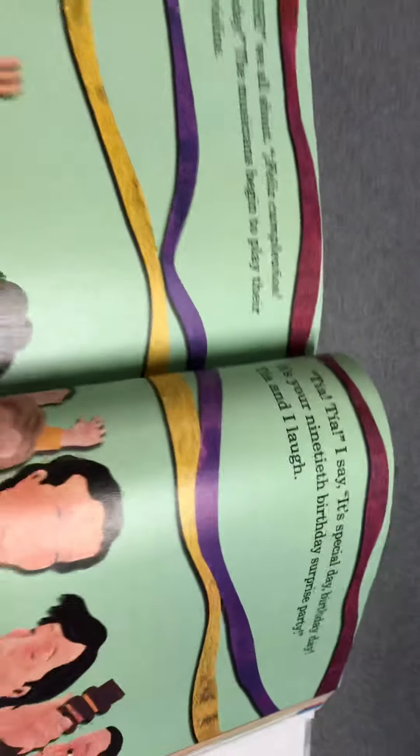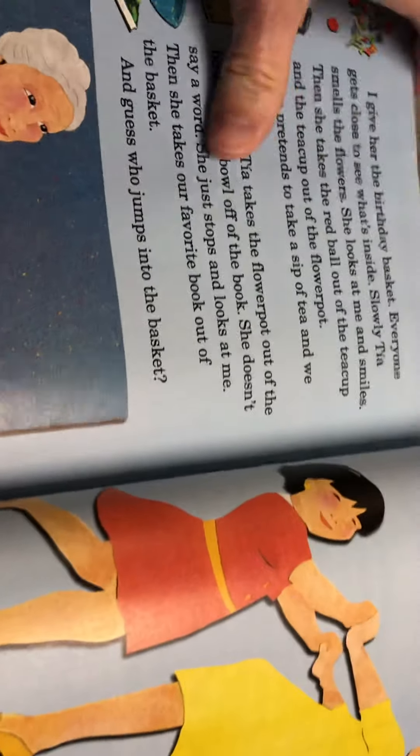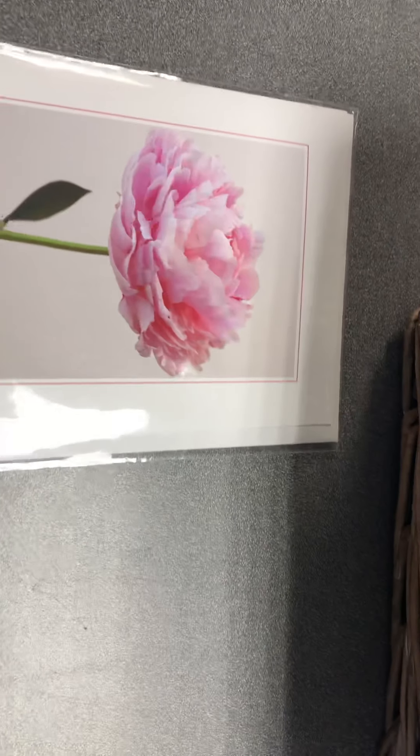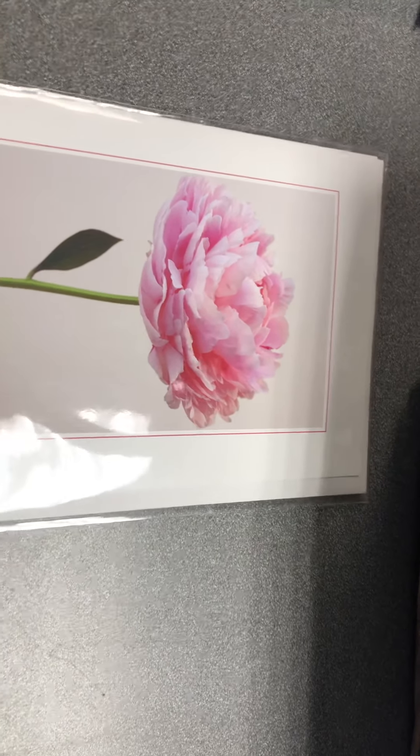At the end of the story, it makes you think: if you're going to make a special birthday basket for someone, what would you put in your basket? I did that, boys and girls — I created a basket and I want to show you what I would put in my birthday basket. The first thing I chose is a card with a peony, which is one of my favorite flowers and one of my mom's favorite flowers too.